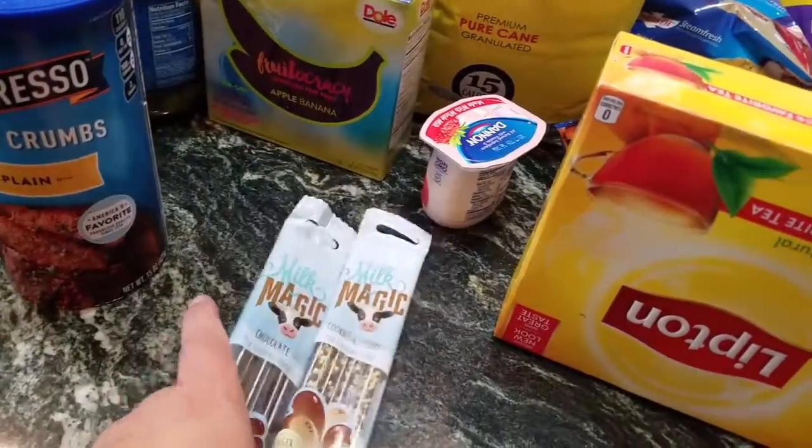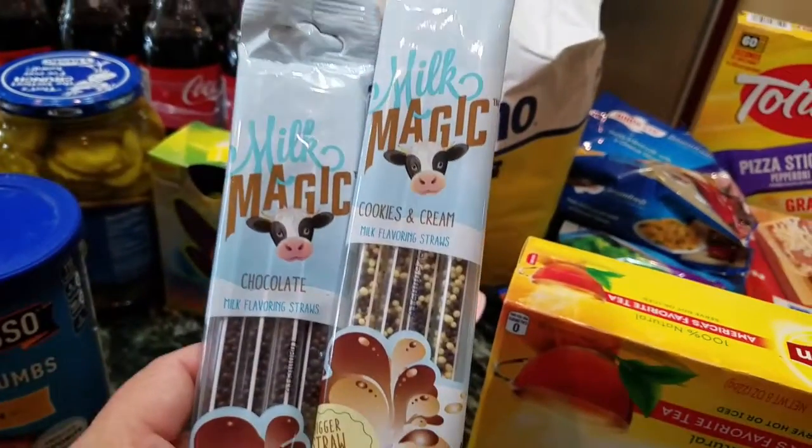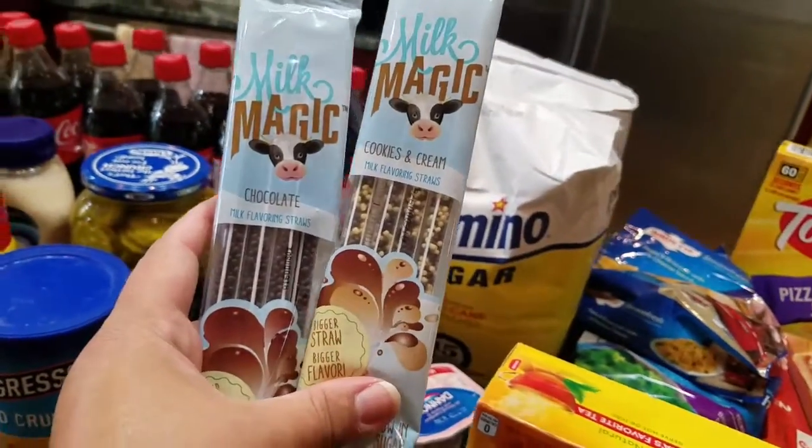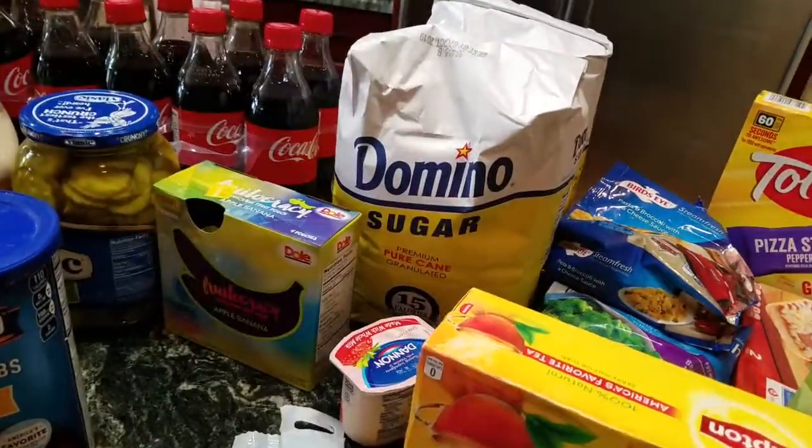We got these to try — you put it in the chocolate milk and you drink your milk through it and it tastes like chocolate milk and cookies and cream. So we got that.